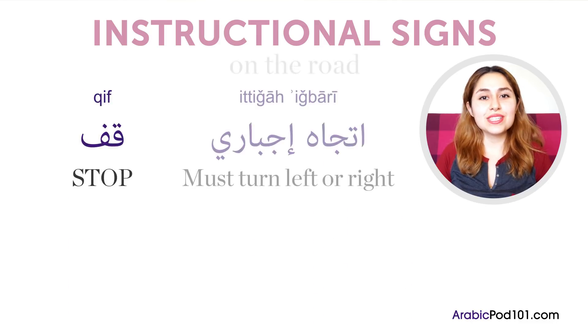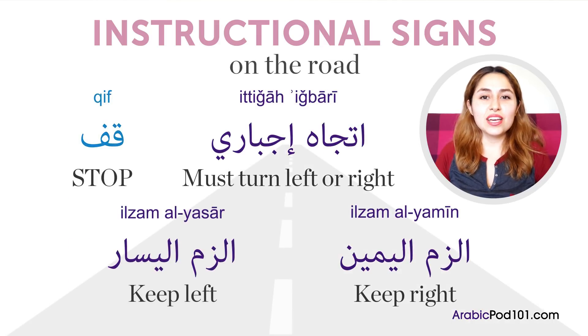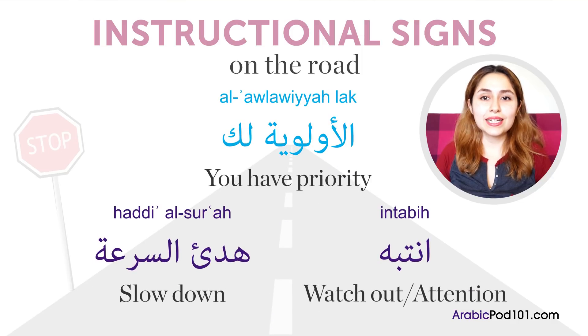Next, we have signs you will typically see on the road. قف means stop. اتجاه إجباري means must turn left or right. الزم اليمين means keep right, and الزم اليسار means keep left. الأولوية لك means you have priority. هدّ السرعة means slow down, and انتبه means watch out or attention.